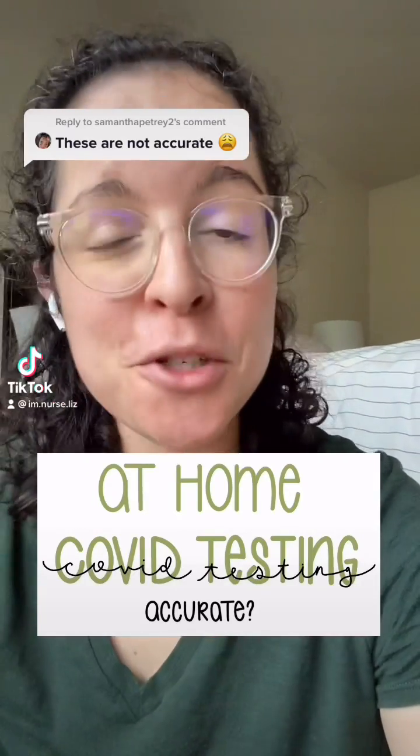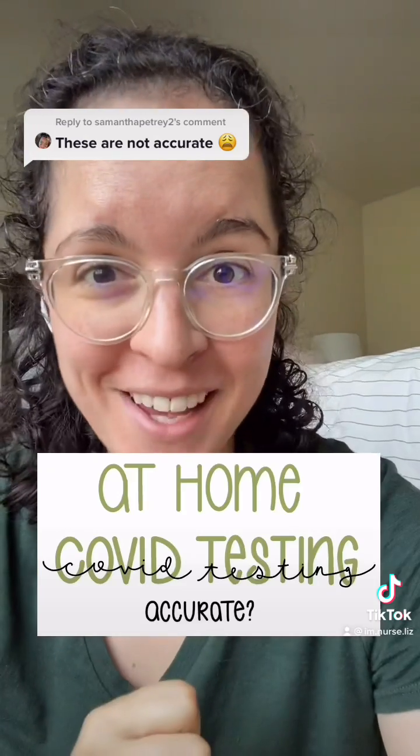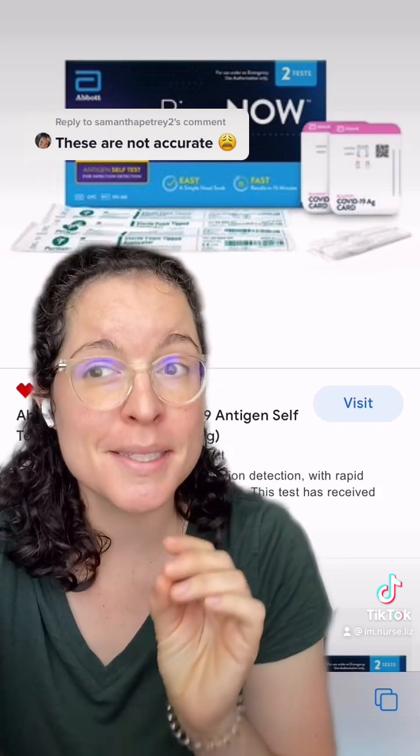This comment was in regards to my recent post on the Biaxin at-home COVID-19 self-test kit. This is the kit, and they claim that it is 84.6% sensitive. But what does that even mean? Let's talk about it.